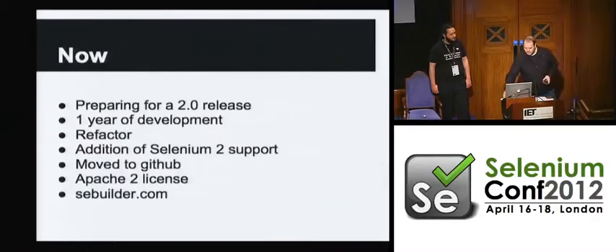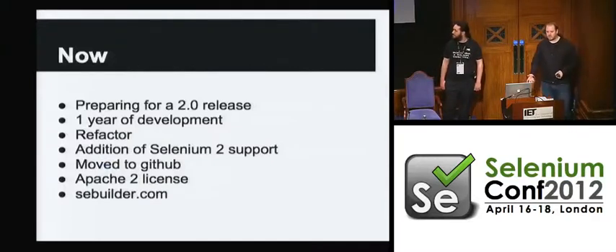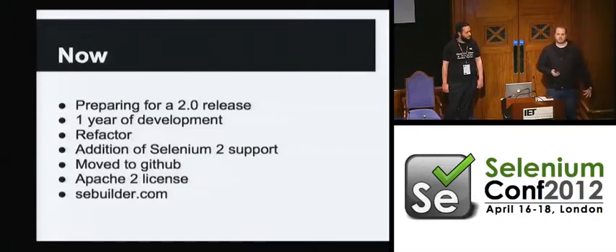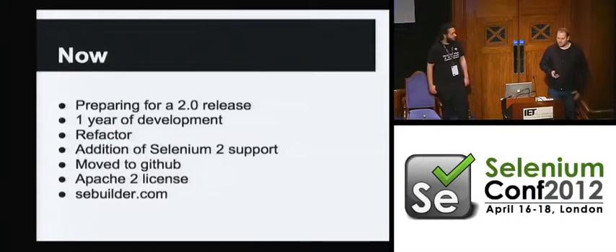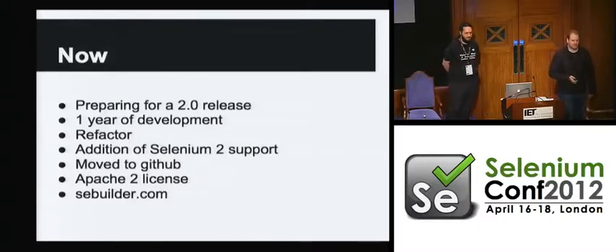So, what is happening now? What have we been doing for the last year? We want to get a 2.0 release out, which means a bunch of things. We've done a year of development, crazy huge refactors, and completely added as much Selenium 2 support as we can — that's got some methods left to go. We moved the project over to GitHub. We want to make sure everything's Apache 2.0, so we put that in the root of the project and we're going to add a header to all of the files. And I put up a splash page at sebuilder.com so you can find links to all the good places from one spot.